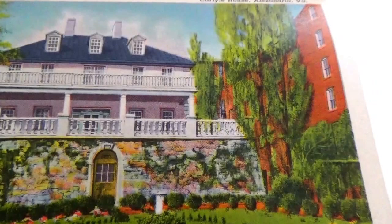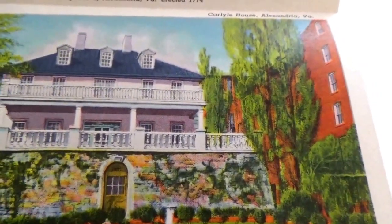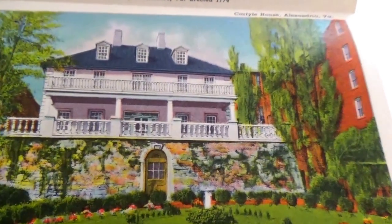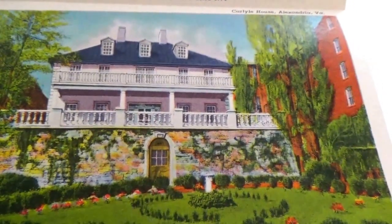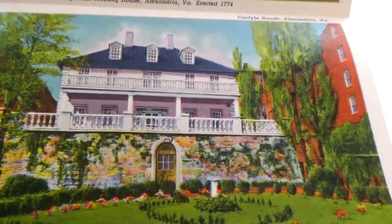Here we have Carlyle's house. Isn't that beautiful? Look at the garden and everything — beautiful flowers.